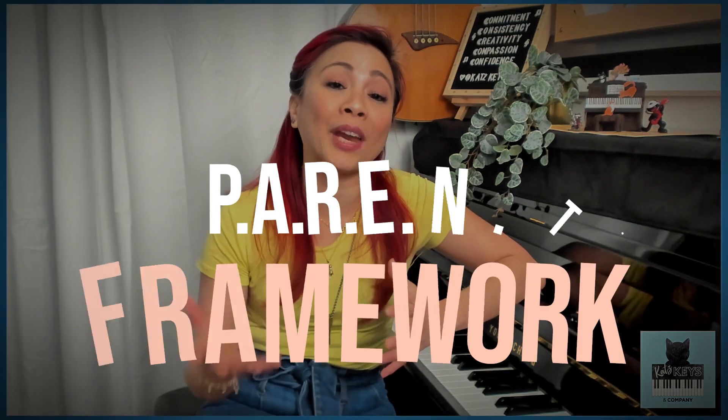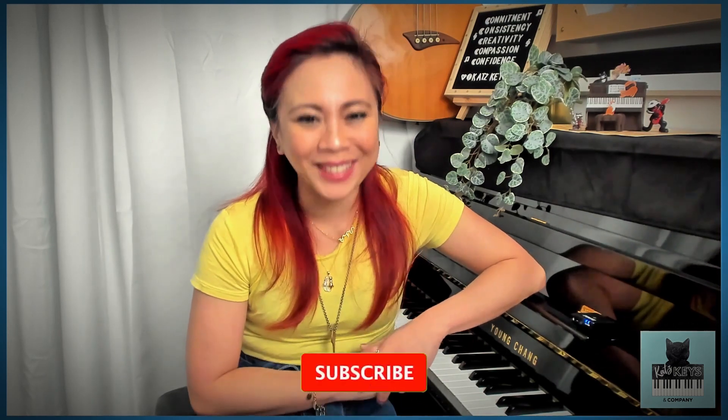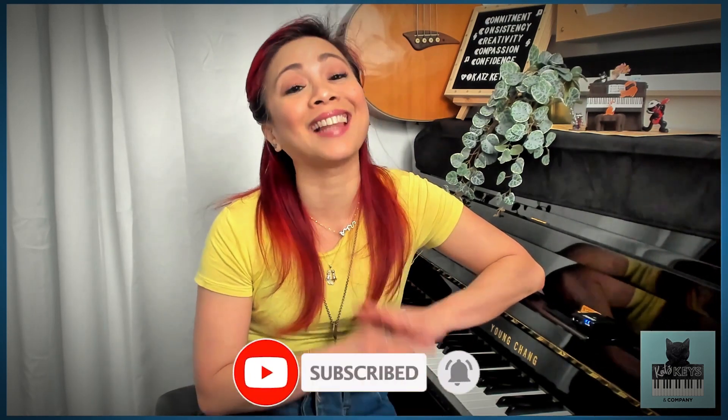So there you have it — a high-level overview of my PARENT framework. Stay tuned for video number two, where I do a deep dive along with actionable tips and strategies for the P in PARENT, which stands for purpose. Thanks again for watching. I'll see you in the next video — and if you haven't yet, click like and subscribe.